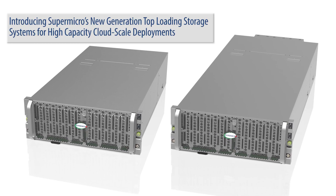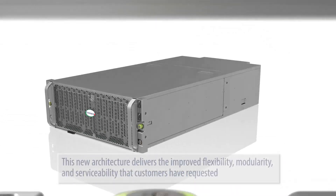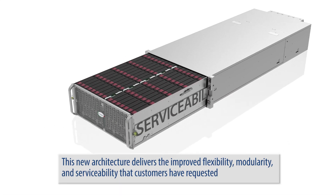Introducing Supermicro's new generation top loading storage systems for high capacity cloud scale deployments. This new architecture delivers the improved flexibility, modularity and serviceability that customers have requested.